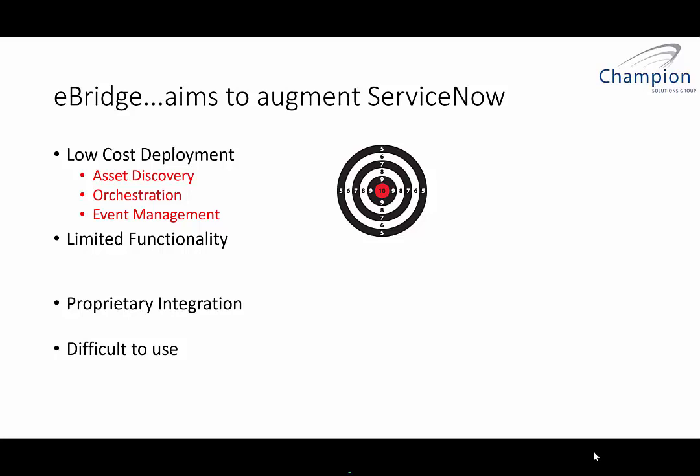The new feature at ServiceNow, which is very interesting, is event management. In a security-conscious world, being able to take all the different information in your organization from your enterprise tools — like a SIEM, an IDS, all these tools from a security perspective — and bring them into ServiceNow to leverage from an event management standpoint is extremely powerful. But again, it is very costly to do so.